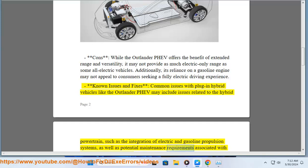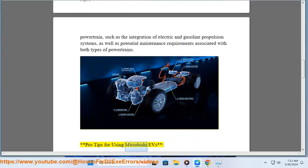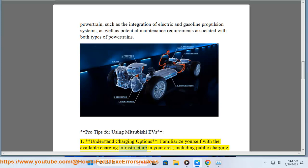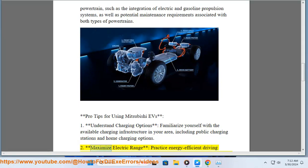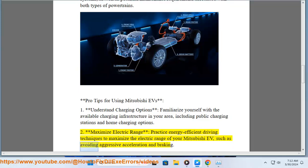Pro tips for using Mitsubishi EVs. 1. Understand charging options: familiarize yourself with the available charging infrastructure in your area, including public charging stations and home charging options. 2. Maximize electric range: practice energy-efficient driving techniques to maximize the electric range of your Mitsubishi EV, such as avoiding aggressive acceleration and braking.